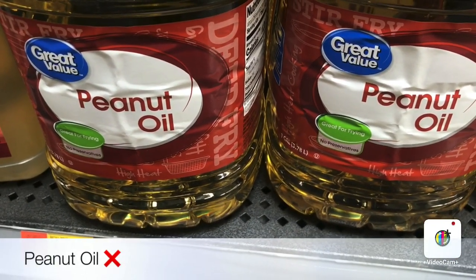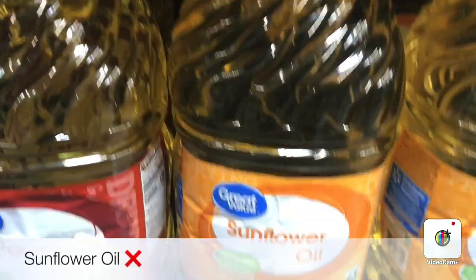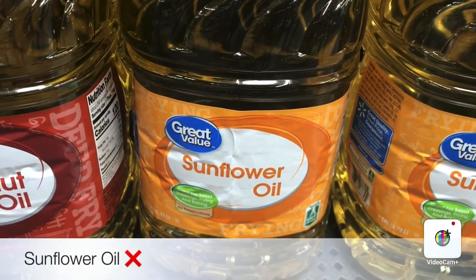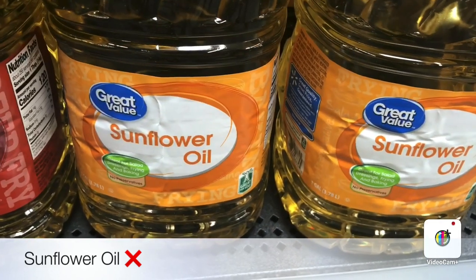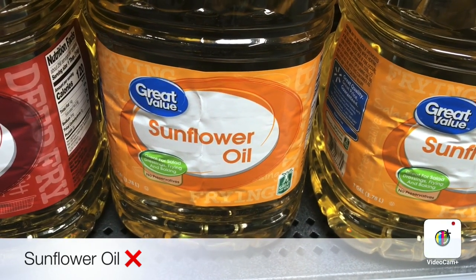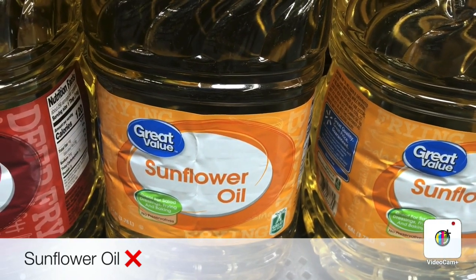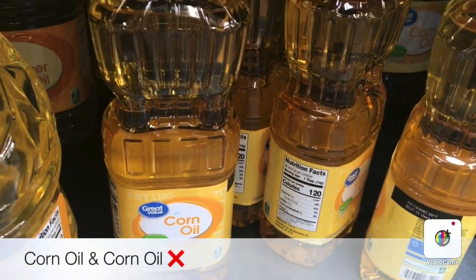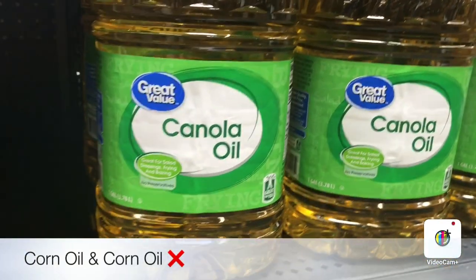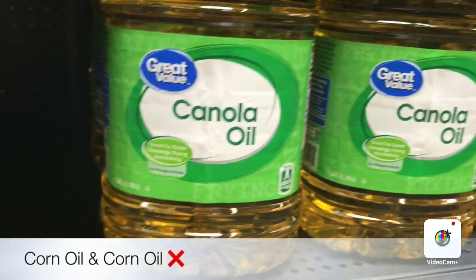The peanut oil causes allergic reactions, it's a toxic oil, and it causes chronic health issues. Now we have the sunflower oil — another toxic oil I really don't recommend unless it's non-GMO, expeller pressed, or certified kosher. Here we have the corn oil and the canola oil — these are highly refined, full of chemicals, and they cause inflammation in your body as well.